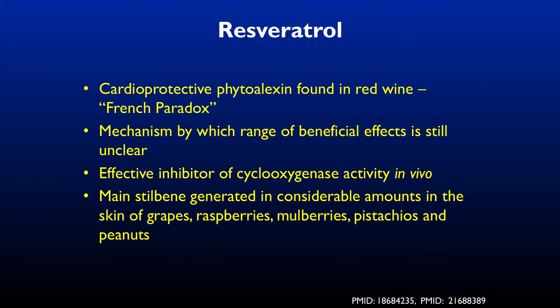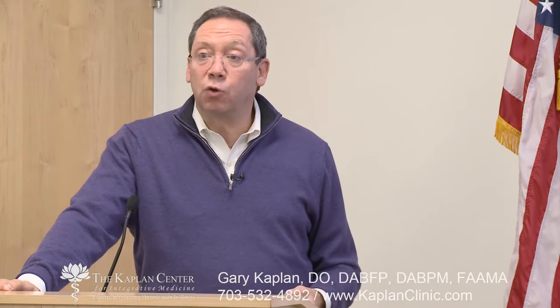Resveratrol — a recent study found a reduction in amyloid plaque formation in people with Alzheimer's. Whether that will reverse Alzheimer's is unknown, but it is affecting the pathologic process. The first step was establishing what it does: it reduces plaque formation. We're still exploring the mechanisms, but it clearly has a huge impact in terms of reducing inflammation in the central nervous system.